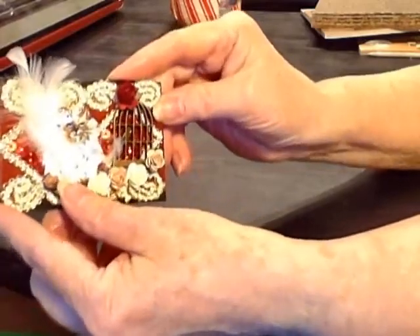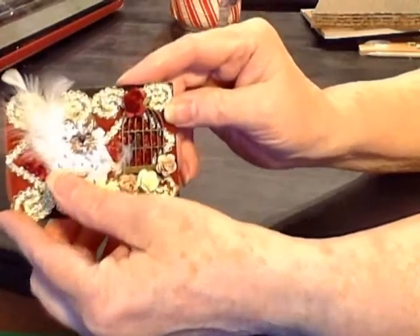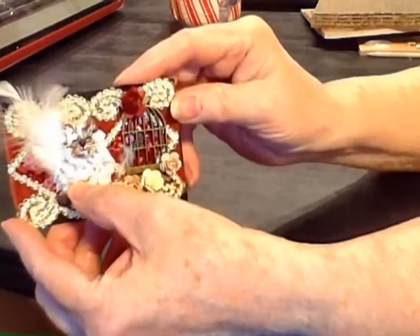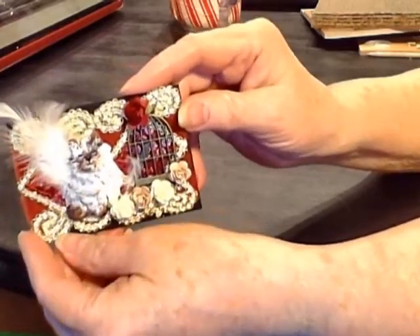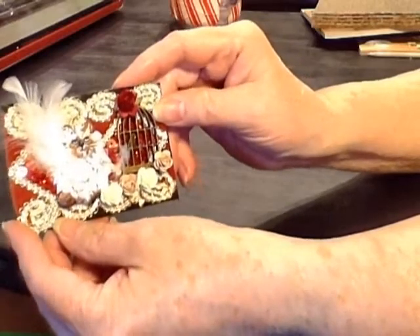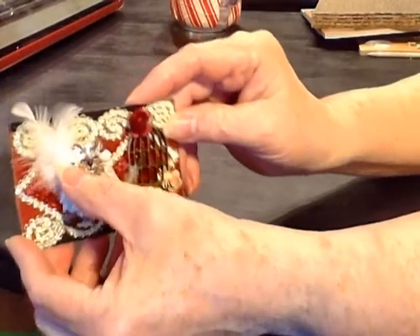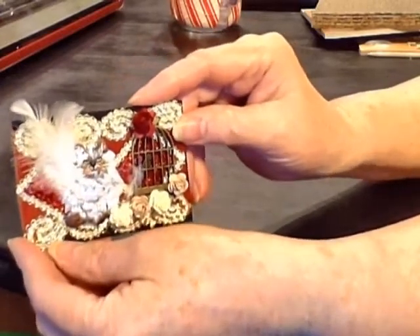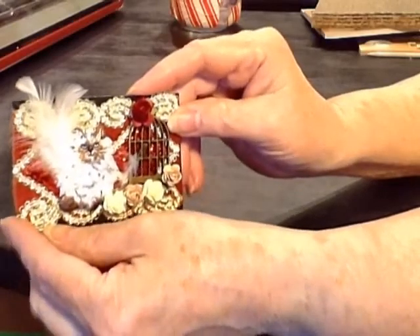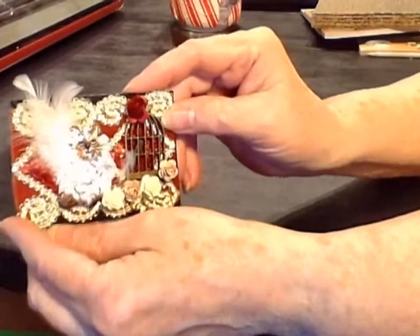First I wanted to find an image, so I went through all my images and stuff like that. I was going through my iron-on patches and I found this adorable kitty, so I decided that was going to be my focal point. Then I decided to put some feathers back here behind the kitty, and those came from Cody, who is from Cody's Crafty Corner here on YouTube. Thank you, Cody.